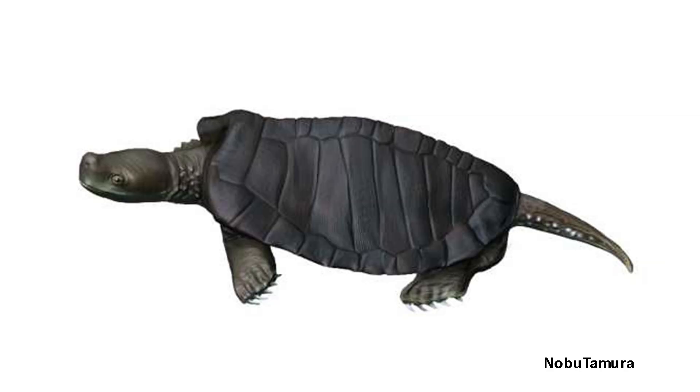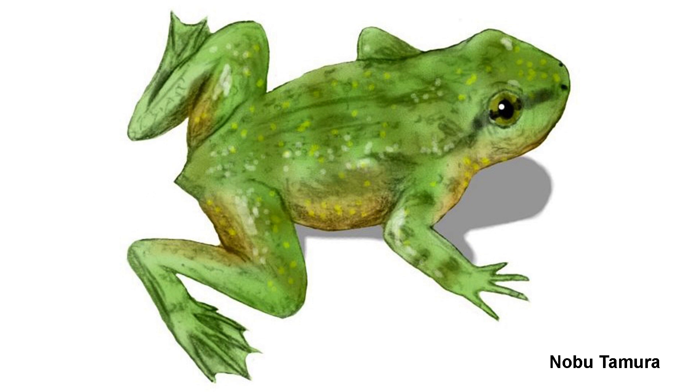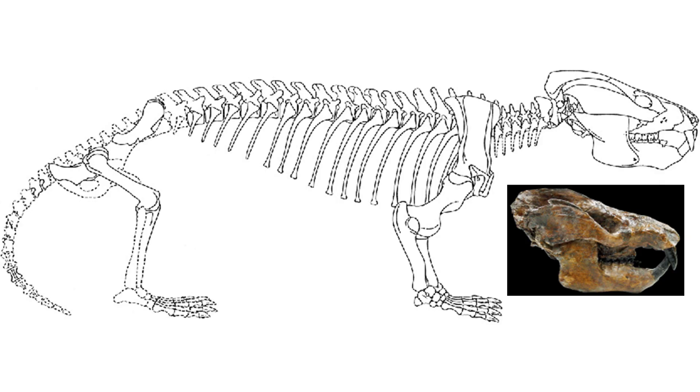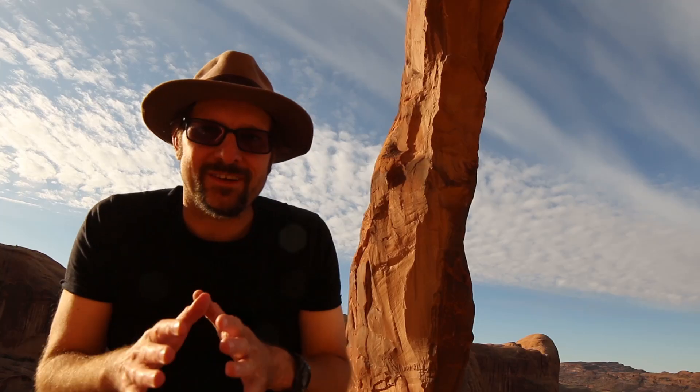Other fossils in the Kayenta formation include the early turtle Kayentachelys, and amphibians such as the early frog Prosalirus, and the oldest caecilian, Eocaecilia, which still retained rudimentary limbs. The strangest fossils from the Kayenta formation are a group of mammal relatives known as the tritylodontids, including the genus Kayentatherium, a raccoon-sized mammal relative with strange and bizarre teeth.